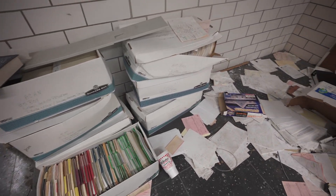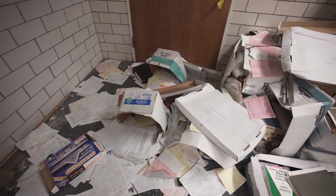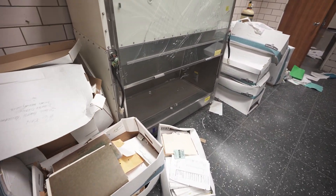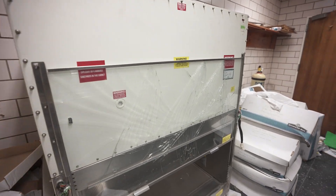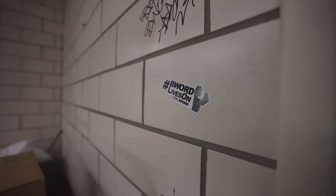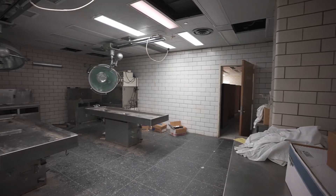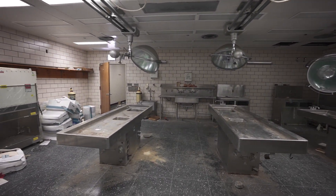These boxes of paperwork were all sitting on the autopsy tables, and when my friends and I found it, we actually cleared them off, cleaned the tables, and moved the boxes over to this corner where they're still sitting now. Although the institute eventually closed its doors for financial-related reasons, the work continued for many years into the future, some still being utilized today.